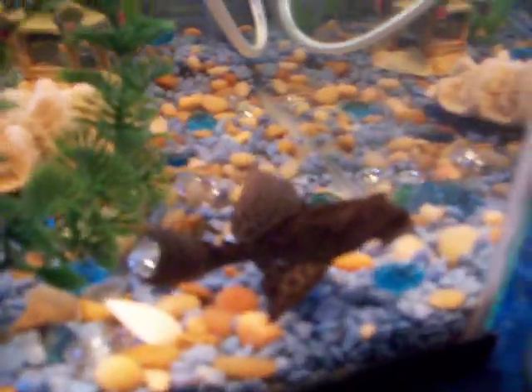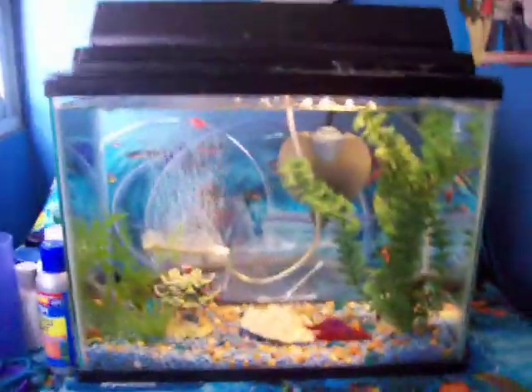Okay, and third, I have Spotty. He's a plecostomus. That means he's one of those cleaner fish. He's a type of catfish. But a nickname for his species is a pleco, so he's a pleco. And they are in their beautiful five-gallon fish tank.